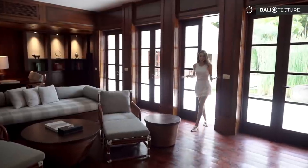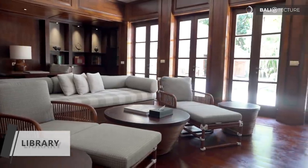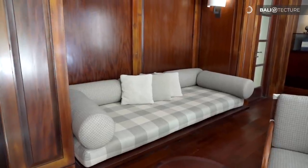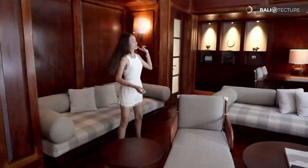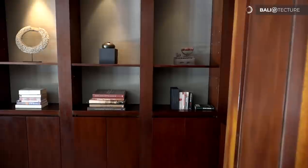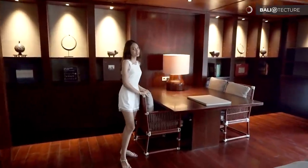So this is the library. They still have that wood theme going on. They have a TV right over there so you can enjoy reading your book. And if you still have work that needs to be done, you can just do it right here at the table — so while you're on vacation with some work, you can just stay here.